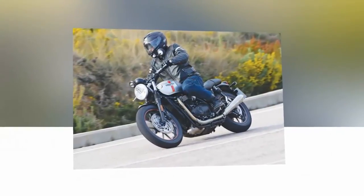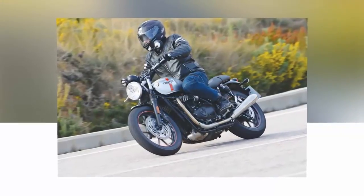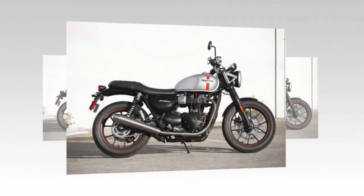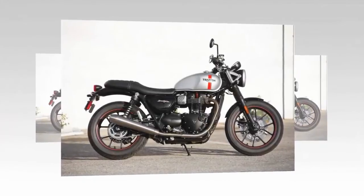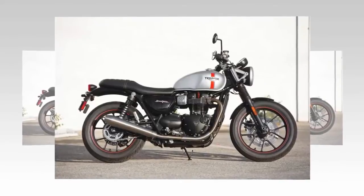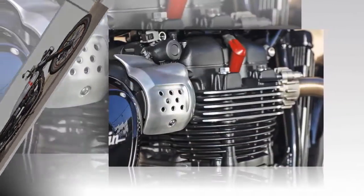Triumph's styling treatment of the dashboard, indicators, and controls is excellent in that they have layered in a great deal of technology housed in an attractive case that does not mar the overall aesthetic. There is an LCD multifunctional instrument cluster on a bracket just above the headlight, and it is an effective full-service display.